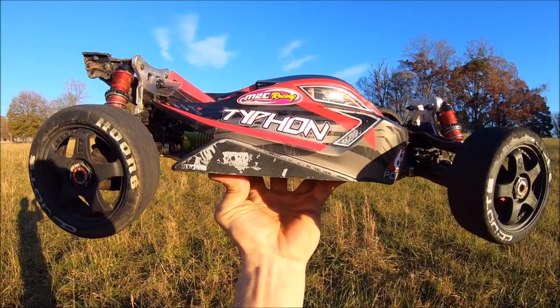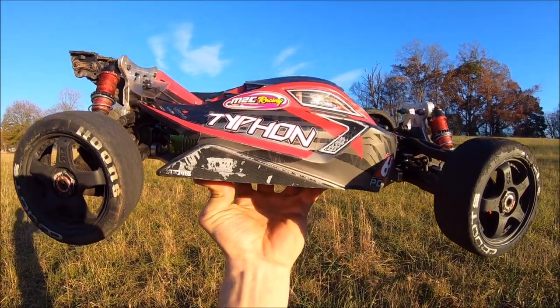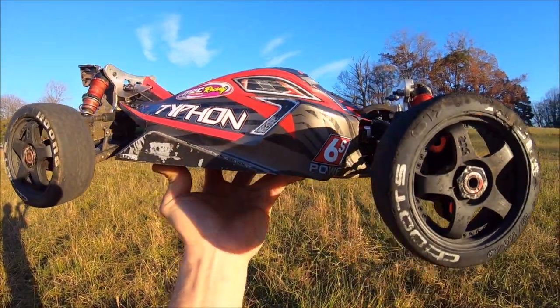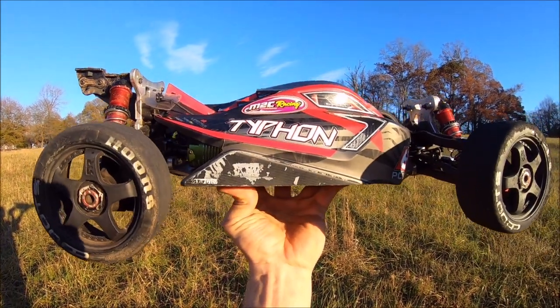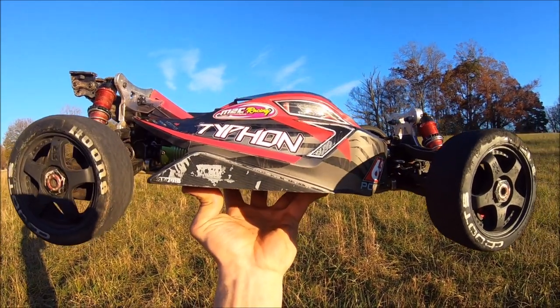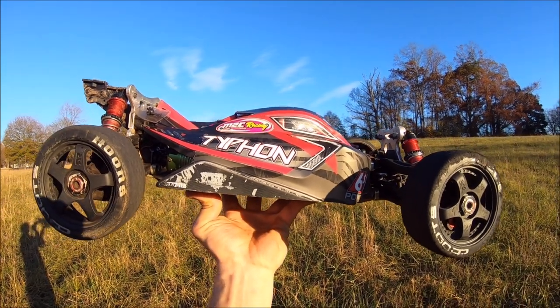Big shout-out to M2C Racing. This car would not be able to take these kind of jumps, jump after jump after jump — some of them bad landings sideways. I've had a couple of tower hits and nothing has broken on this car, so that's a huge testament to the durability of M2C parts. Had a whole lot of fun with the Typhon once again just trying to get some extreme jumps. Big shout-out to M2C Racing and Arma. We'll see you guys next time — RC281, peace out.